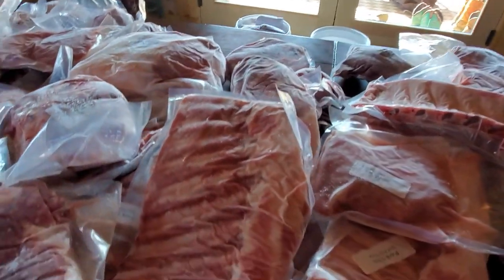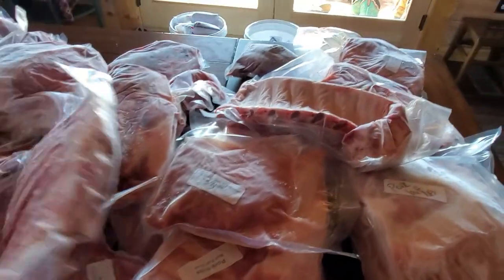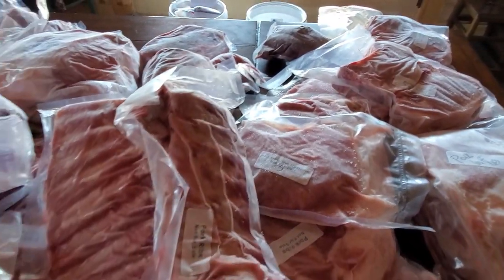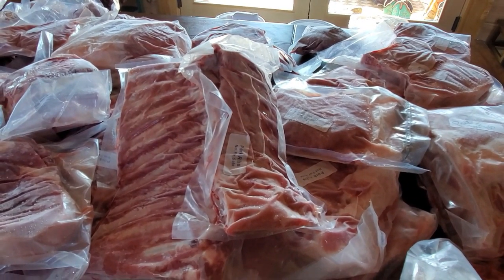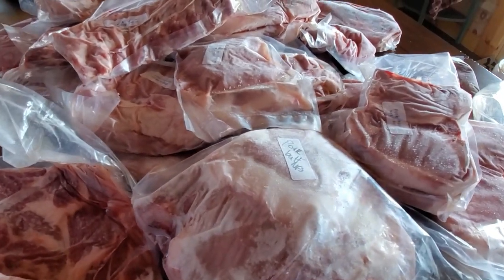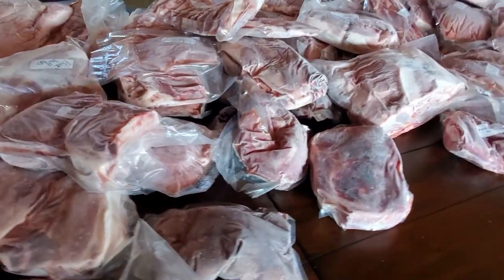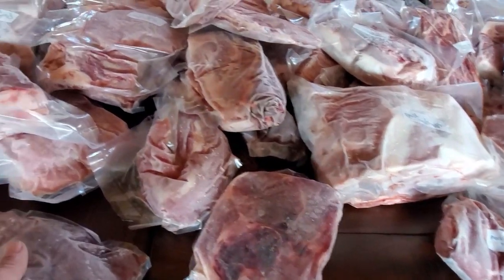As far as ribs go, each side of the pig gives you a spare rib and a baby back rib. So from one pig you get four rib racks total — two baby backs and two spare ribs. That's one thing you don't get a ton of if you really like ribs. Other than that, a lot of this is pork steaks, pork chops, and shoulder roasts. And you also get a liver and a heart.